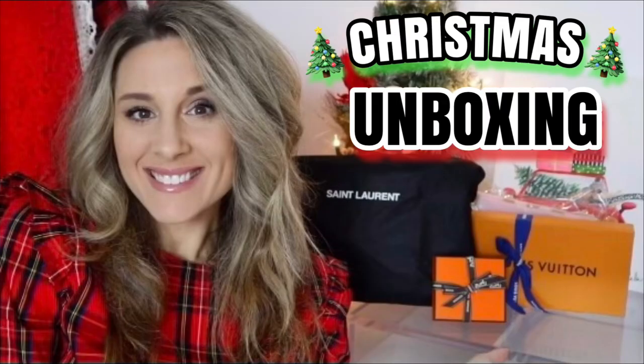Hi guys, welcome back to my channel. I hope you're having a fantastic day. In today's video I am super excited because we are going to be doing the first impressions of this beauty right here. If you guys haven't checked out my Christmas haul, make sure to do so, because I picked up this amazingly stunning marble pink Saint Laurent envelope bag in the large size.